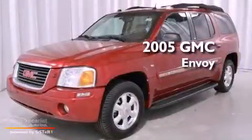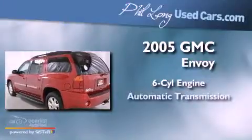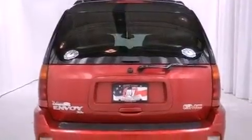This is a 2005 GMC Envoy. It has a six-cylinder engine, an automatic transmission, and four-wheel drive. Its top features and packages include the convenience package and a navigation system.